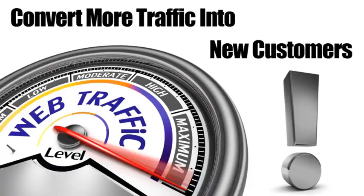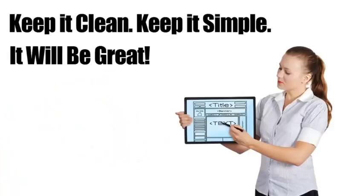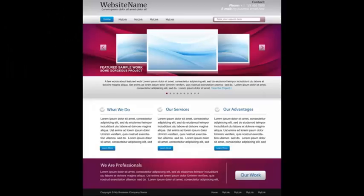First is your layout. It's important that when a visitor lands on your page they can easily find what they're looking for. You need to put all the information your customer is looking for right in their face, without scrolling or clicking around.